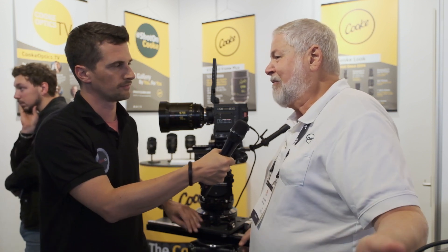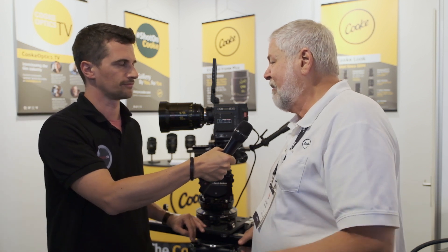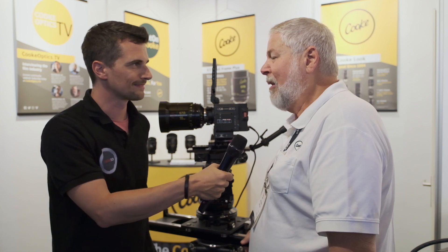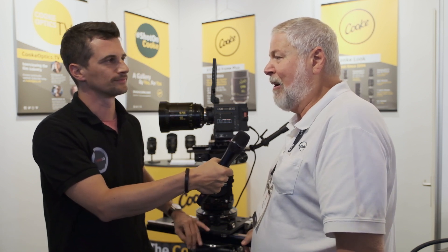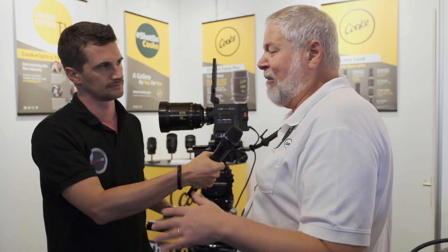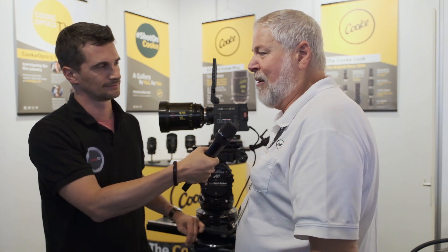What's the availability on the two new lenses? When can people get their hands on them? The 135 Full Frame Anamorphic will be shipping almost immediately, and the 16mm should be shipping within the next month or so. They're mostly rental items, but in terms of pricing, the S7s are in the low $20,000 range in dollar terms, and the Full Frame Anamorphic is in the low $30,000 range.